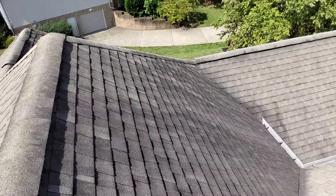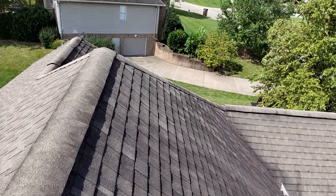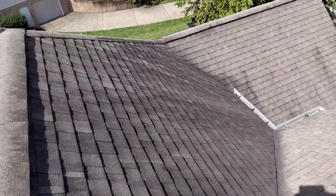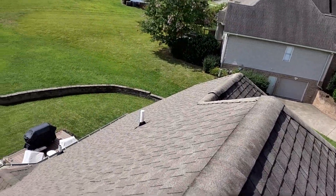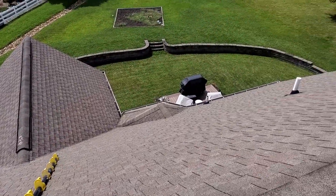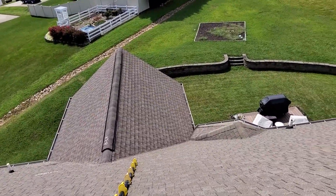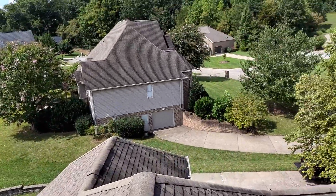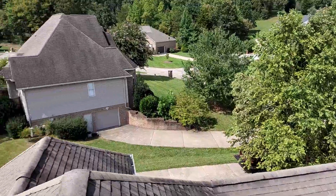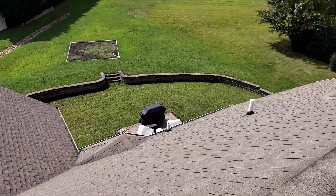This is the front slope of the home being the north side. We have the rear slope of the home being the south side. We have the right slopes being the west and the left slopes being the east.